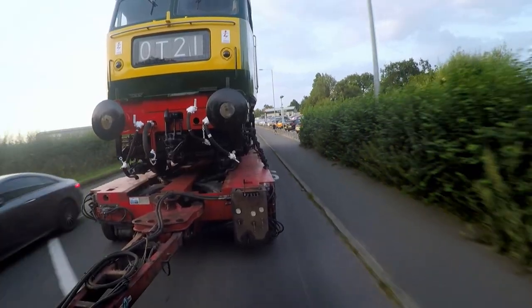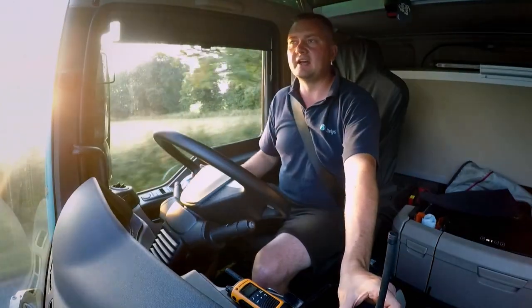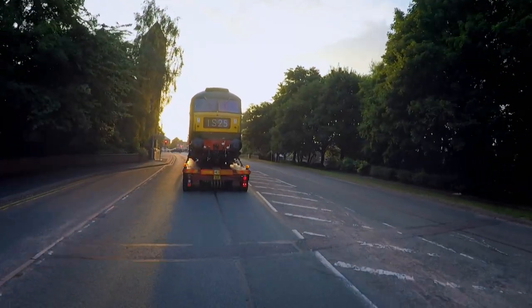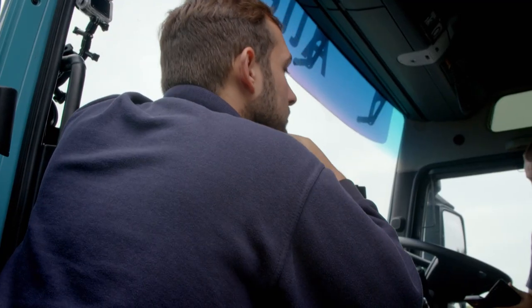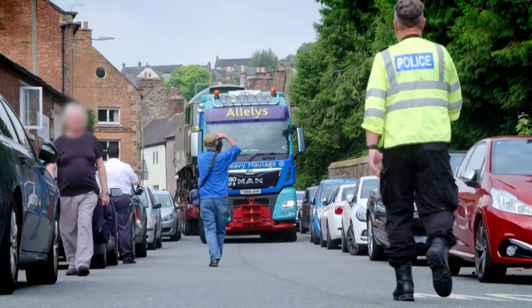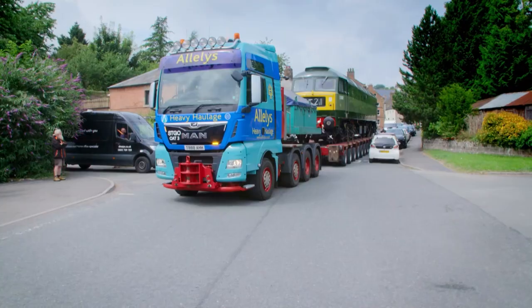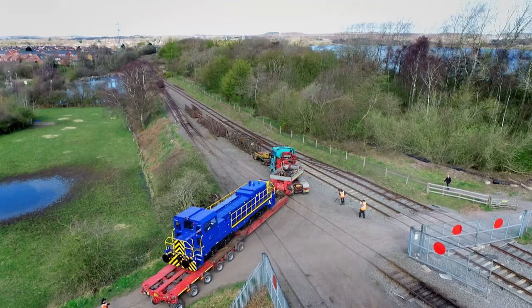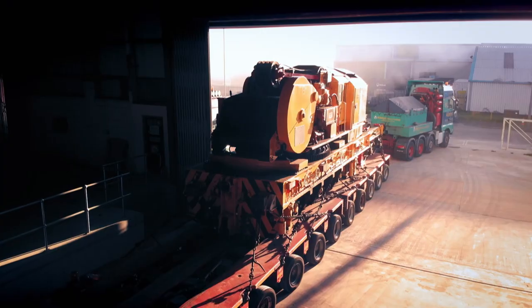The team must battle treacherous traffic and unexpected hold-ups, to deliver this enormous engine on time. A titanic task, even for the world's toughest train truckers.